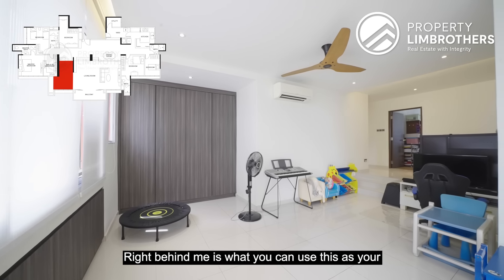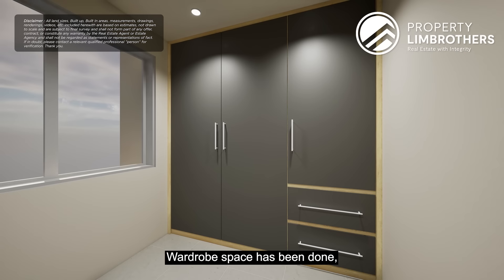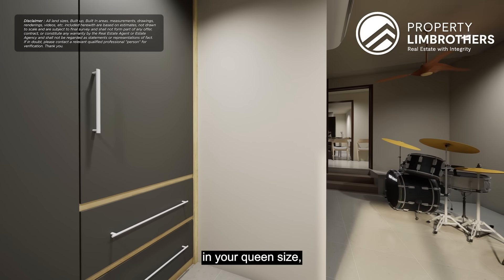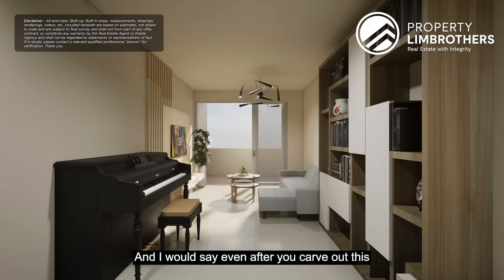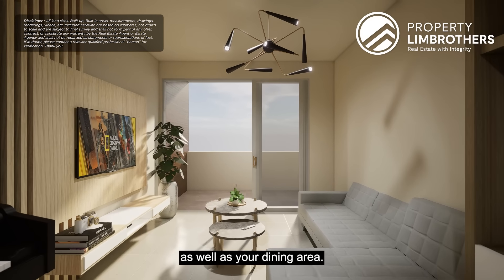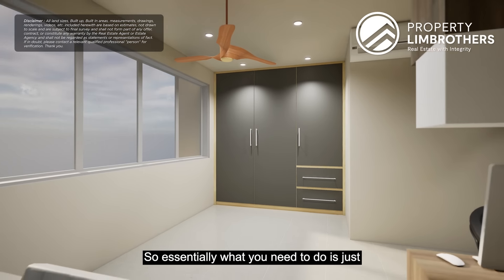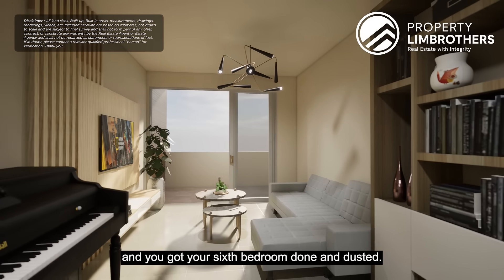Right behind me is where you can use this as your sixth bedroom. All you need to do is cover this area up. Wardrobe space has already been done, and you still have ample space for a queen or king size bed with a study table tucked towards there. Even after you carve out this sixth bedroom, this remains a huge and massive space for your living and dining. Lighting, fans, and air-cons have all been done — just erect a panel right here and your sixth bedroom is done and dusted.